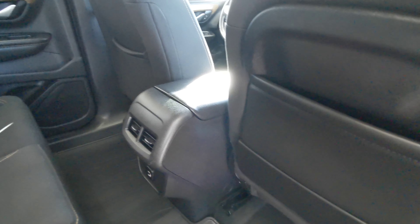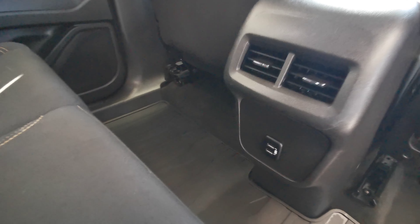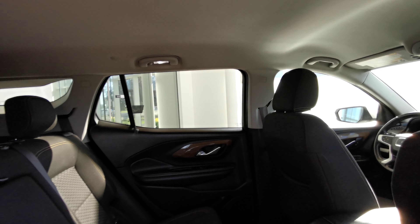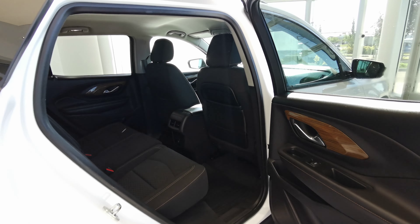Leather magazine holders at the rear of both front seats. USB ports down at the bottom with your air vents. Overhead lighting and handle grips with all-weather rubber mats.